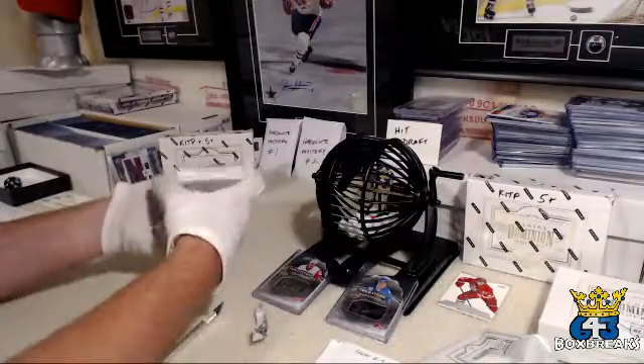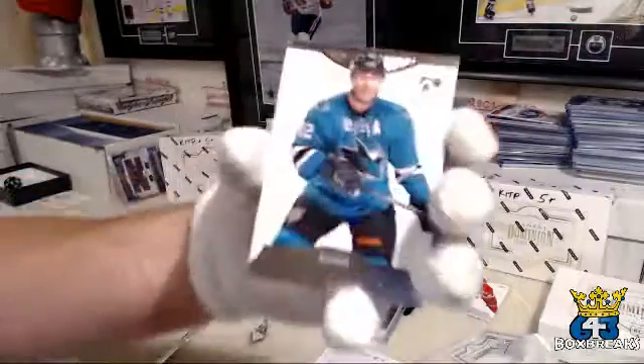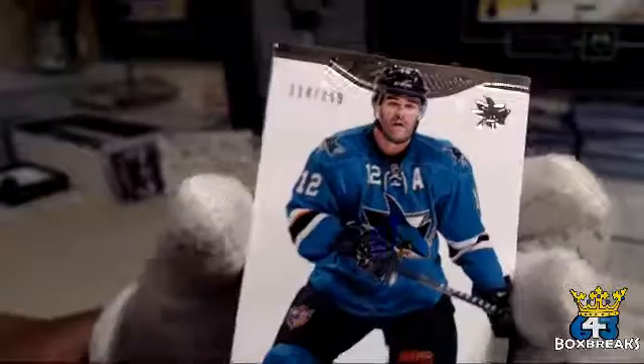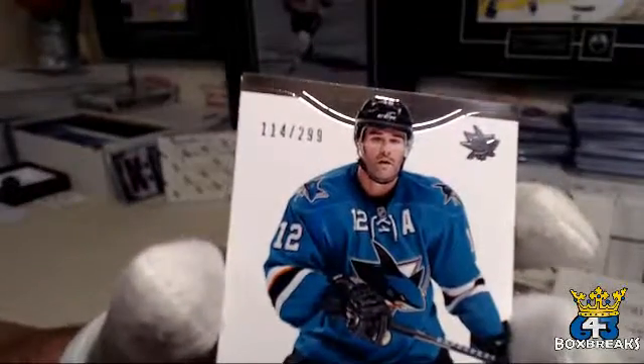Let's get the other base off the back. That's for the San Jose Sharks — Jack — Patrick Marlowe, 114 out of 299.